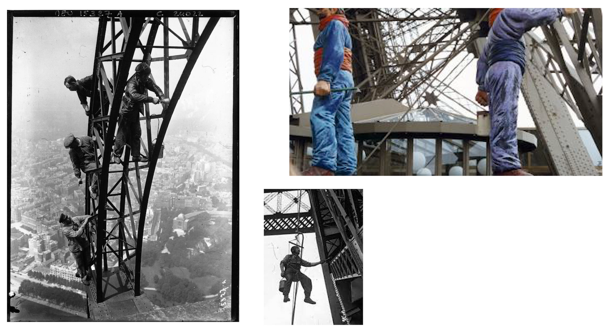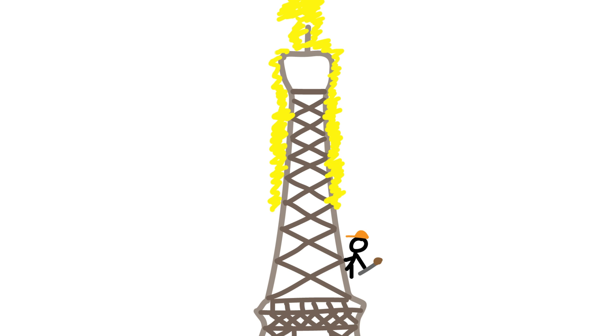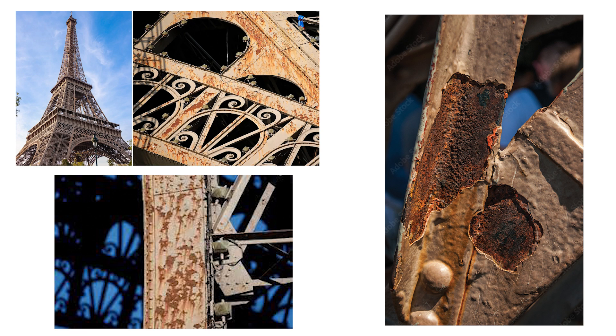It's important to note that the Eiffel Tower has received a new coat of paint 20 times so far. But since we're not trying to melt the painters, the paint jobs are getting put on hold, as well as all maintenance and preservation efforts. Currently, even without the lemon juice, there are parts of the tower covered in rust. Some experts argue that a single layer of paint on top of existing flaking layers would not ensure the tower remains structurally sound.